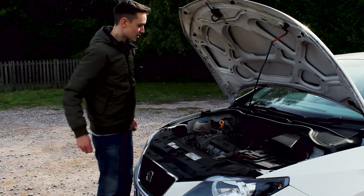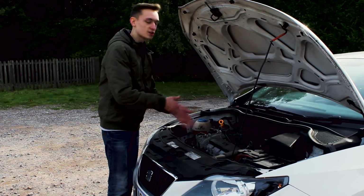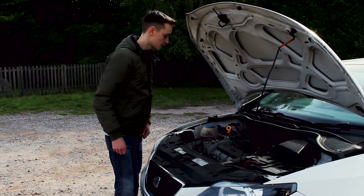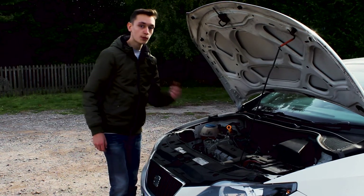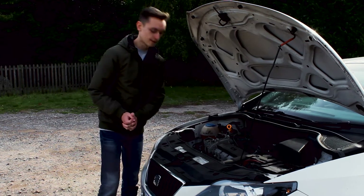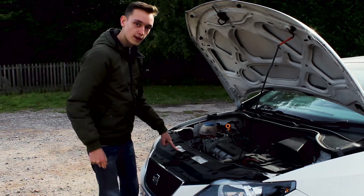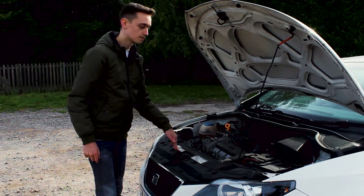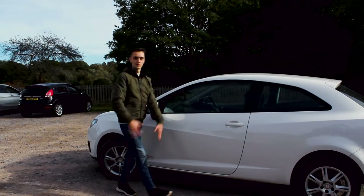Here we are. In the engine bay there is quite a lot of room available, but mostly we have a 1.2 petrol engine with about 100 horsepower, which is not too bad for a hatchback, especially a sports edition. Seat themselves recommend Castrol GTX, so keep that in mind.